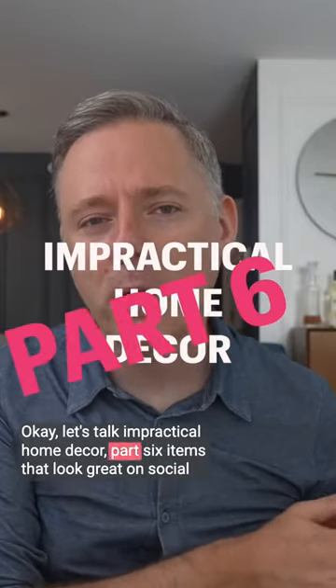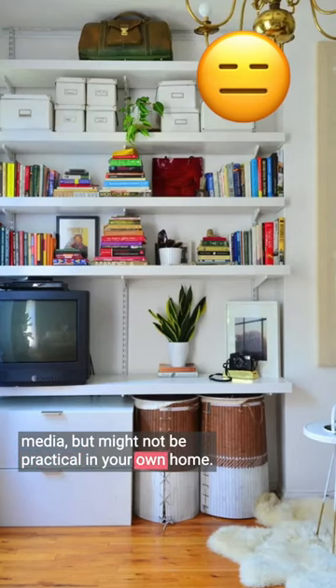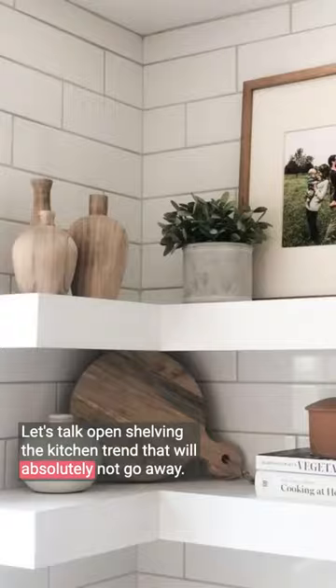Hey, let's talk impractical home decor part 6 — items that look great on social media but might not be practical in your own home. Let's talk open shelving, the kitchen trend that will absolutely not go away.